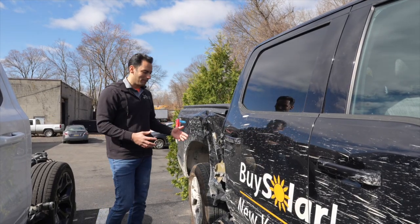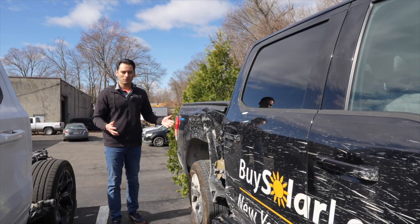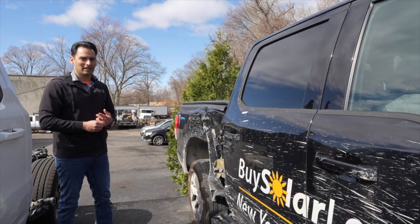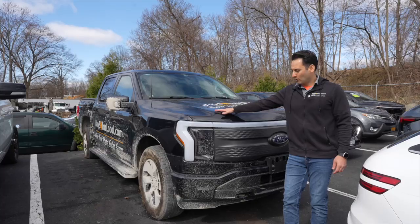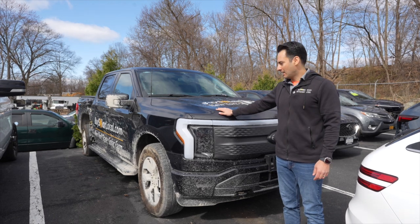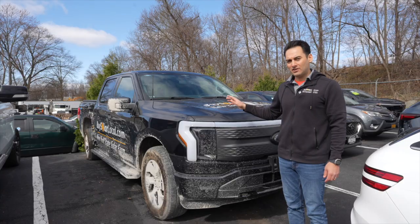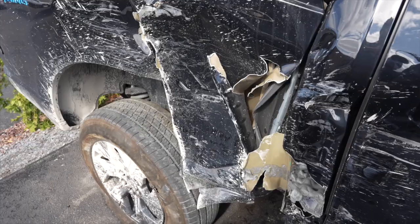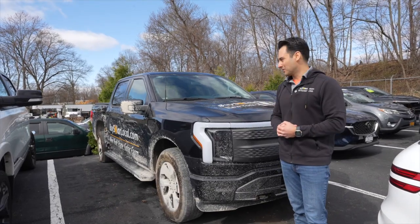So when this happened I thought, oh, this car is going to be fine, we'll be able to get it fixed. But the more I looked at it, I was like, that probably won't be the case. We haven't filmed any videos with the Ford Lightning and we've had this truck for a little over a year now — it's got 15,000 miles on it. I did not think our first video would be about a side impact collision.